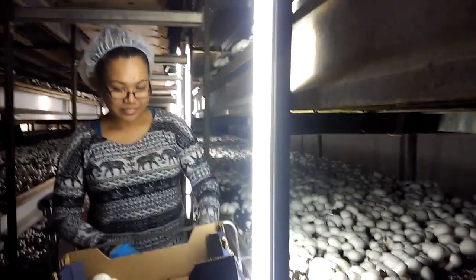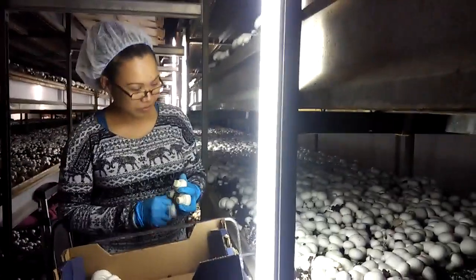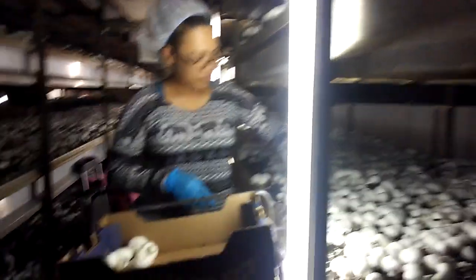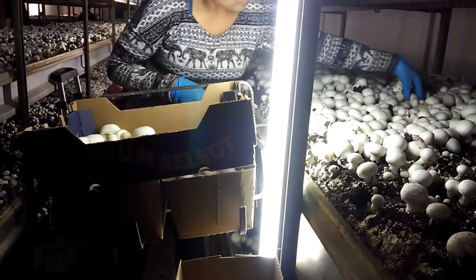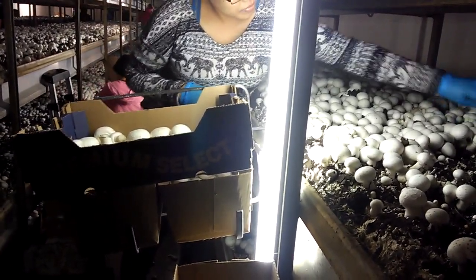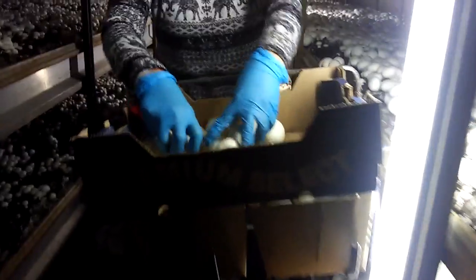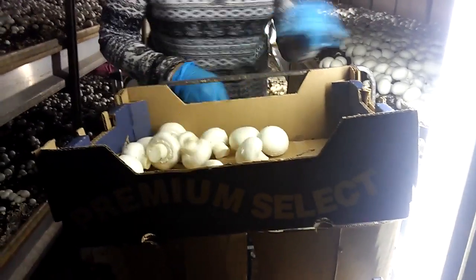This is how you do the picking of mushrooms. There are different types of boxes for different sizes of mushrooms. Right now she's taking all the larger ones and putting them in the blue box. This opens up the bed a little bit, and then you can start picking all the smaller mushrooms.